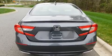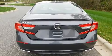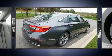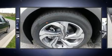Honda prioritized fit and finish as evidenced by a built-in garage door transmitter, front fog lights, lane departure warning, blind spot sensor, and seat memory.